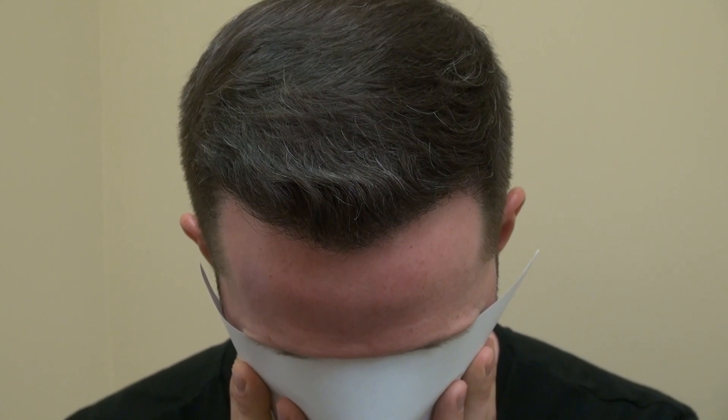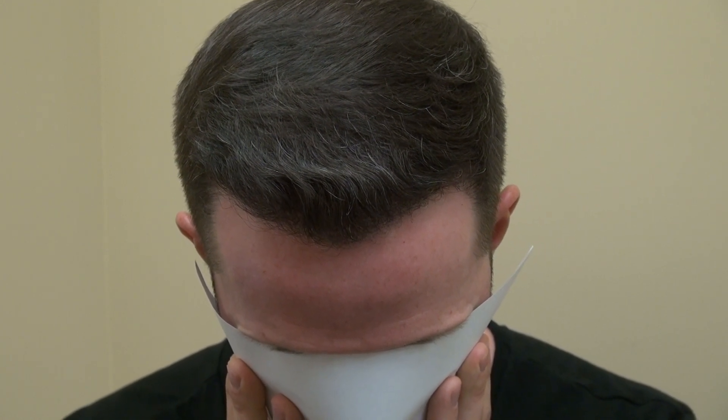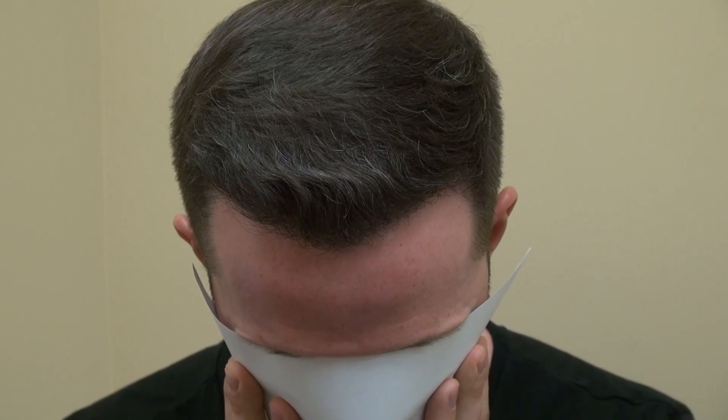But sometimes some patients will have early growth. For this client, he mentioned to me that around four months quite a bit of his hair had already grown out.